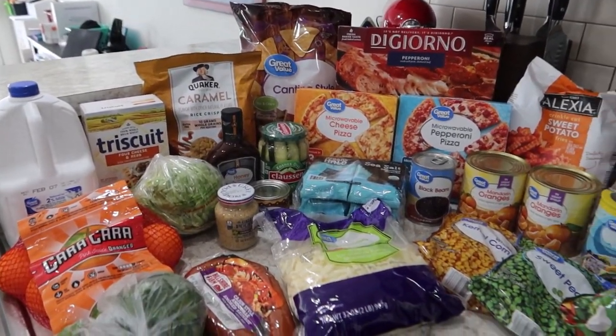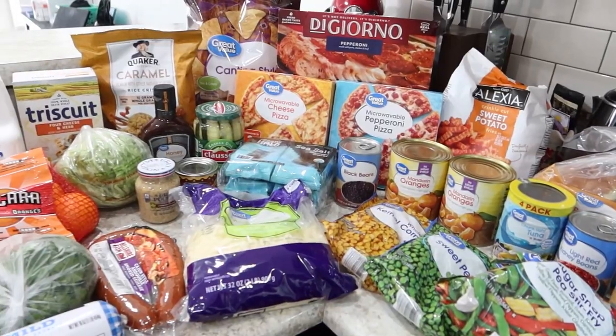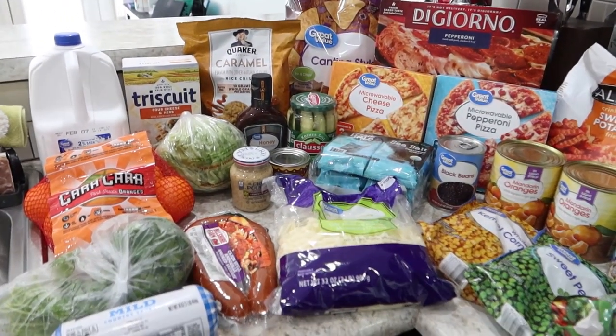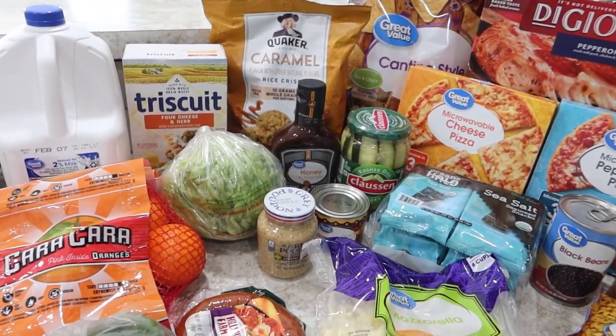Hello friends, welcome back. Today we've got a Walmart grocery delivery for you. It is Saturday afternoon. We spent just under $70 I believe. I will go ahead and insert the meal plan here for you and then jump into the groceries.